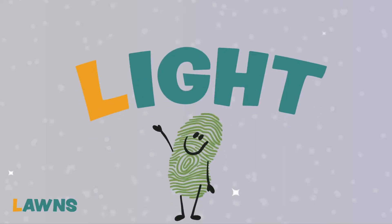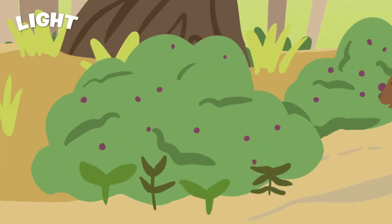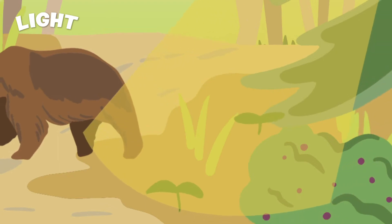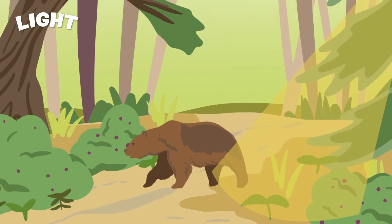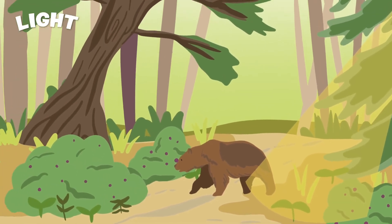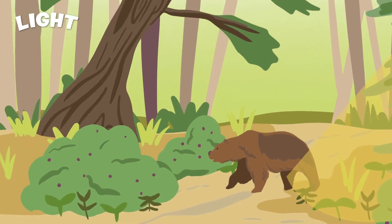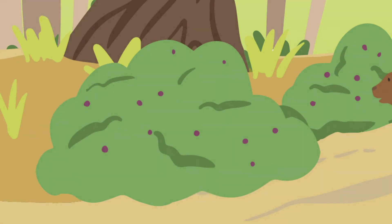The first thing a plant needs is light. Different plants need different amounts of light — some plants like shade, others like full sunlight, and some a mix of the two. As the climate changes, some places will have more cloudy days and others more sunlight. This means some plants will find it hard to grow where they always have. These plants may become harder to find, and some might disappear altogether.